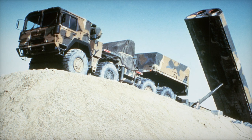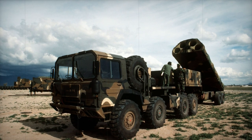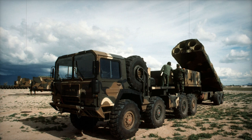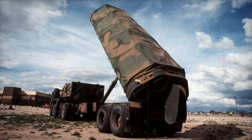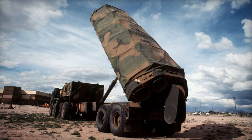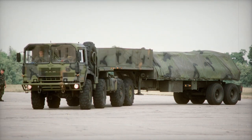RK-55 Relief — this missile was the Soviet counterpart of the BGM-109G Griffin, and was launched from an 8x8 wheeled vehicle. It could carry a nuclear warhead just like the Griffin, but conventionally armed examples were fielded as well. Production of the RK-55 Relief had only just begun when the INF Treaty was ratified, so only 80 missiles were completed, none of which were deployed by the time of their destruction in compliance with the treaty.